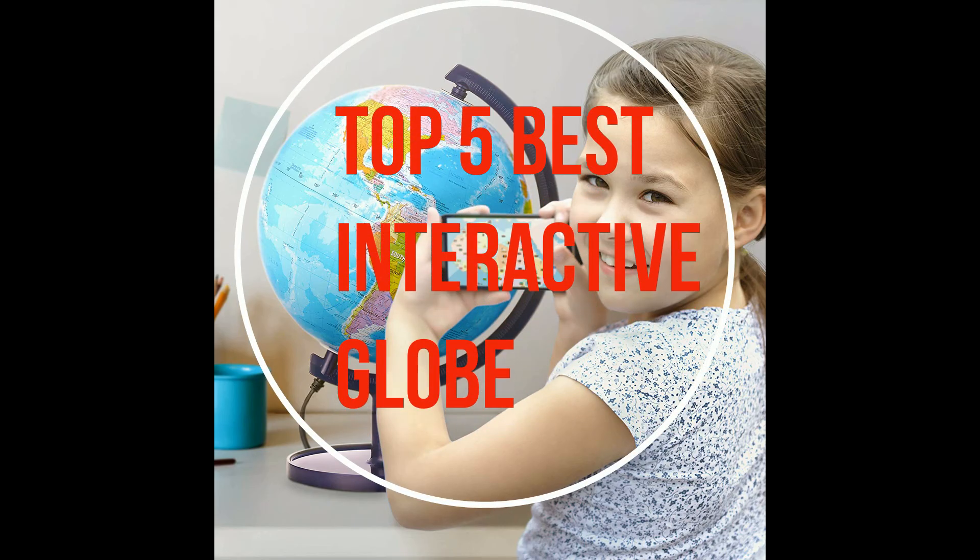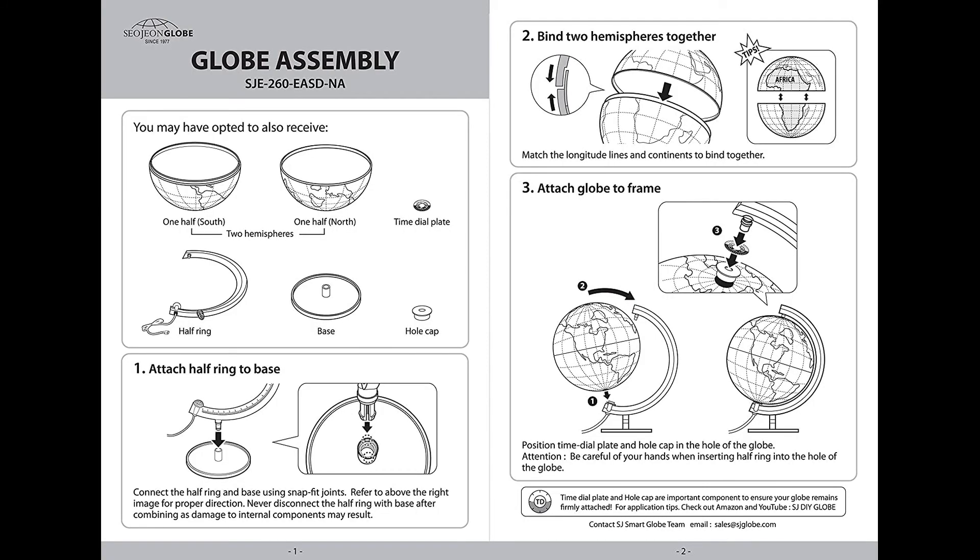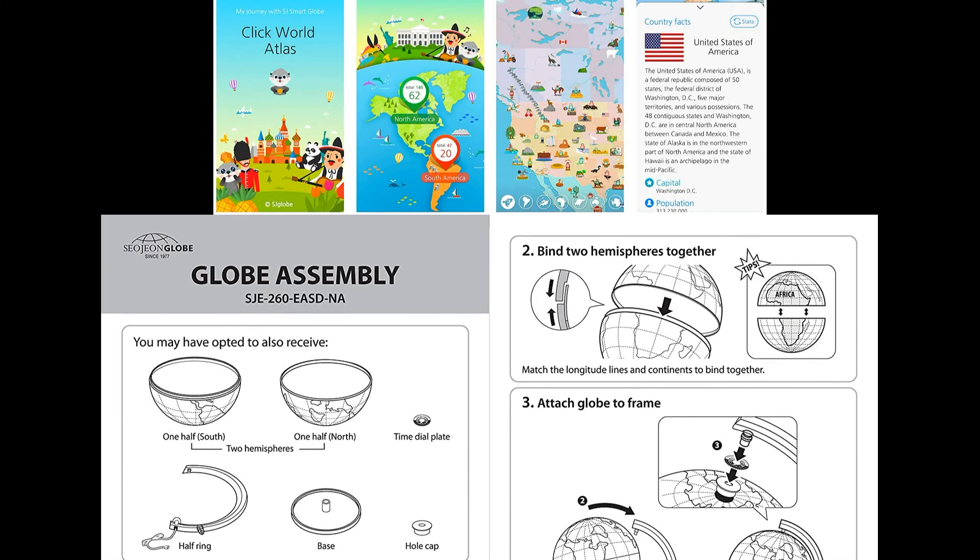LED Starry Globe showing 88 constellations, zodiac signs and Milky Way. A certified LED globe for safety. STEM tool.